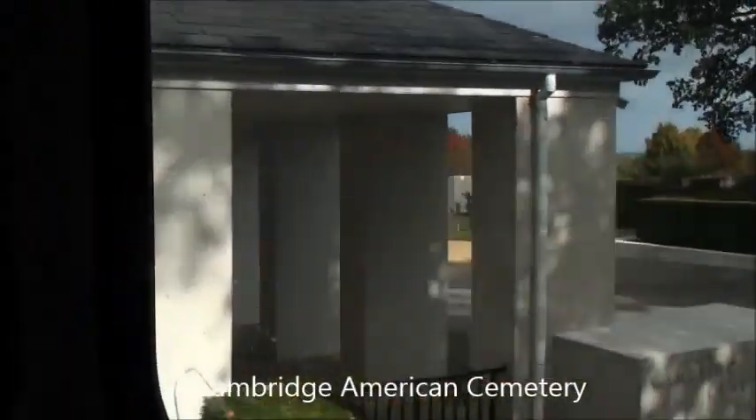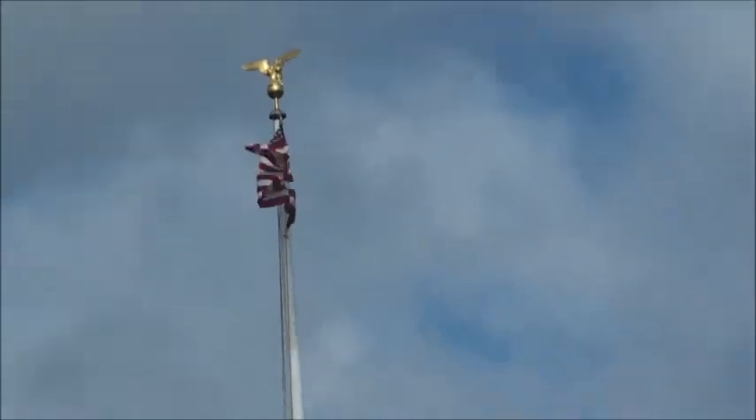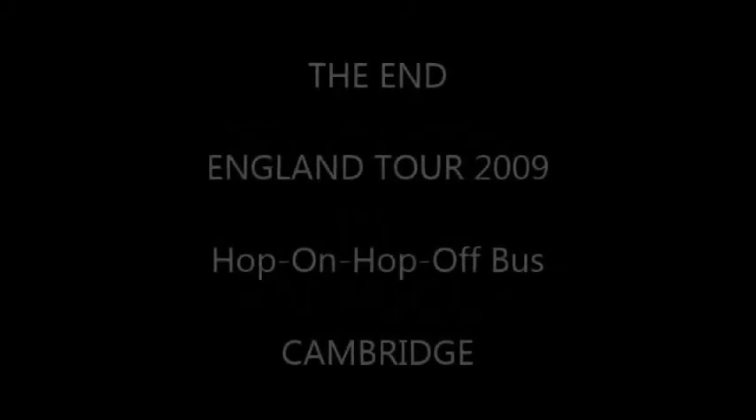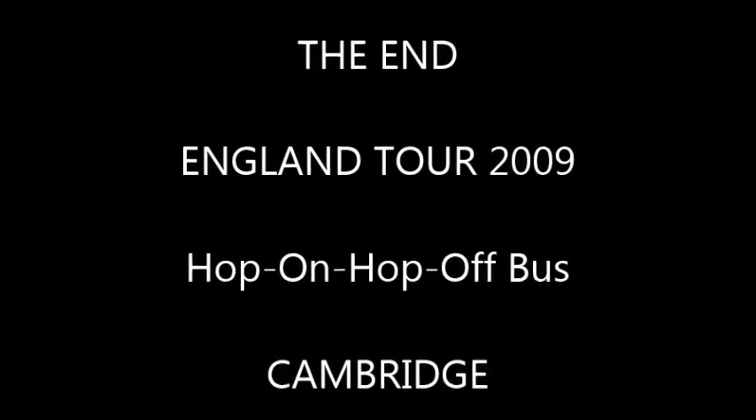Then we traveled out to the Cambridge American Cemetery. We didn't hang around too long, just for a few photographs, but this is where many American soldiers and airmen were buried during World War II. The video was produced by myself and it's the end of another exciting video of our England tour 2009 of Cambridge, using the hop-on hop-off bus service.